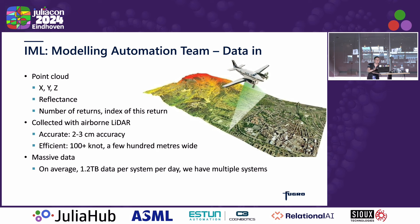One other thing to highlight is we have a lot of data. On average, we get 1.2 terabytes per system on the plane, and we have multiple systems going at one time.